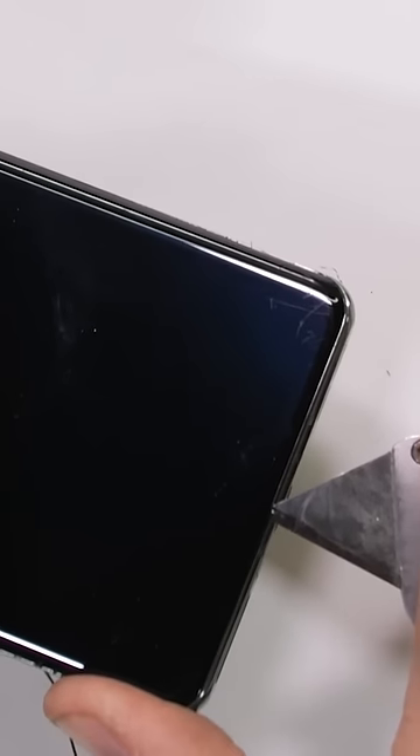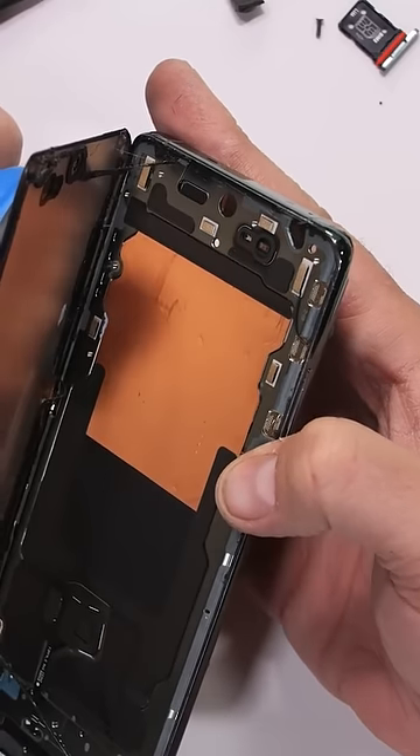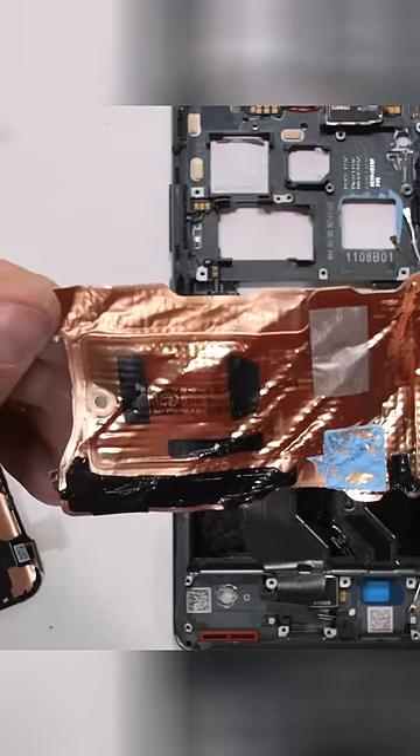In order for us to see the cooling system we have to remove the screen, which usually kills the screen. But look at that — we finally see the rest of the copper dual cryo velocity vapor chamber with a combined area of over 9000.